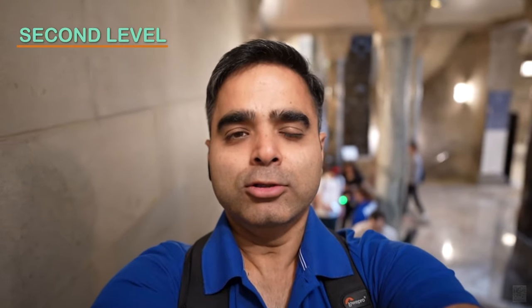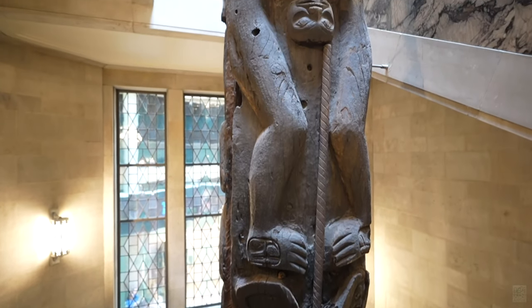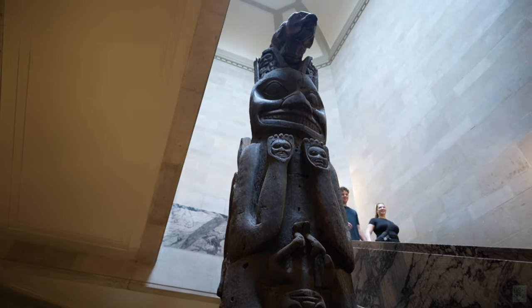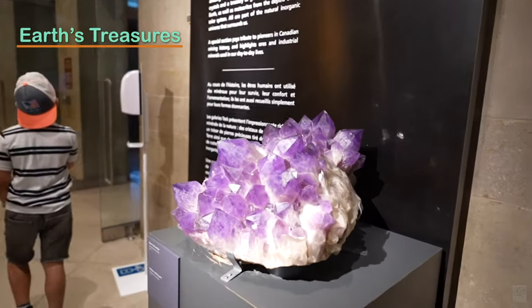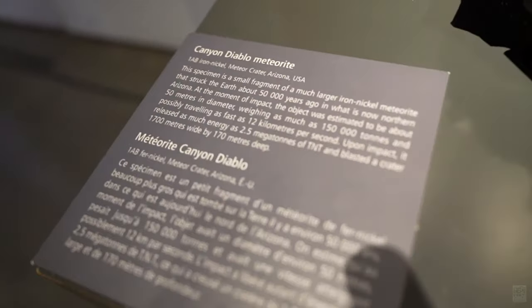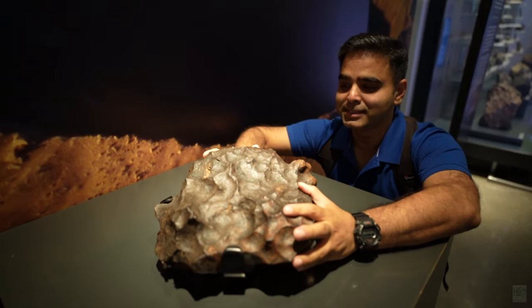We are now going to the second floor. In Earth's Treasures, there are meteorites, rocks, and billions of years worth of geology stuffed into this ultra-informative gallery. We got to hold a meteorite for the first time — it just feels like pure metal.